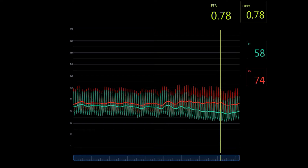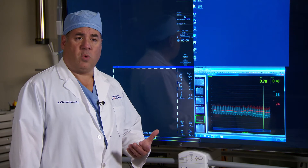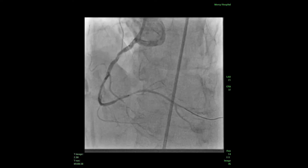At this point we elected to go ahead and do angioplasty. Luckily we were using the comet wire, so we were able to use that wire as our workhorse wire. We simply disconnected the wire from the FFR console and were able to proceed with the case.